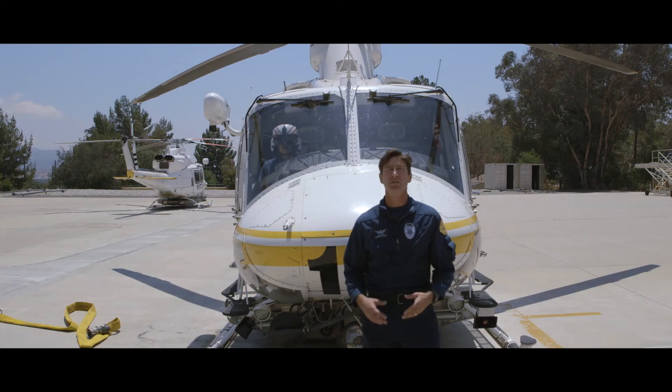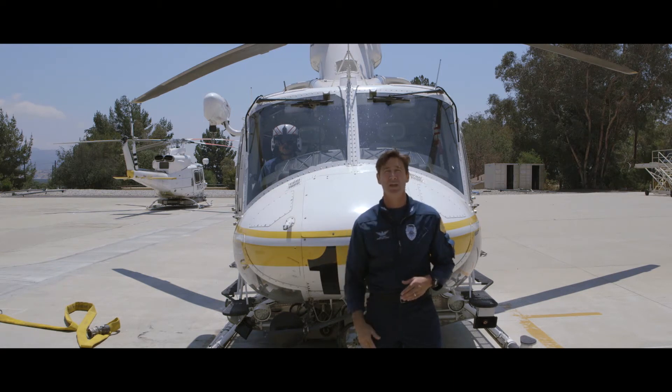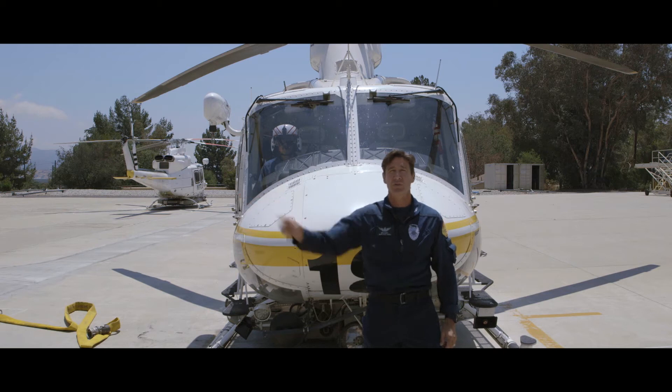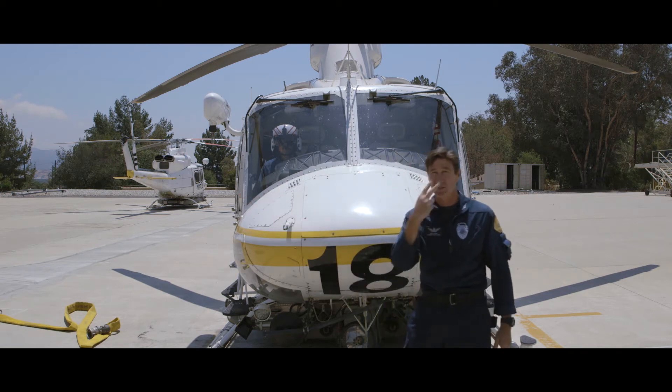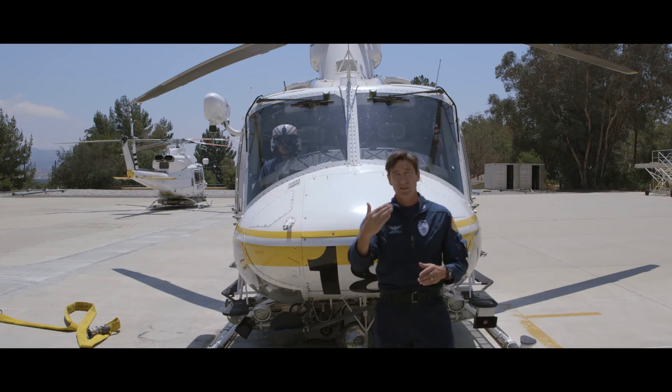General hand signals with the helicopter are fairly simple. The three main ones that you want to be concerned with are: this signal, which indicates hold or stop in place; this one, which means move forward or in the direction towards me; and the third one, which means make eye contact with and/or pointing to an individual. In some instances it might mean contact with the pilot, and the pilot might be the final person indicating it's safe for you to approach the helicopter.